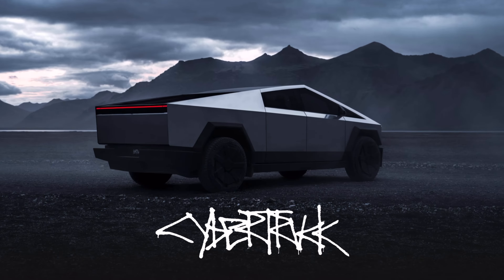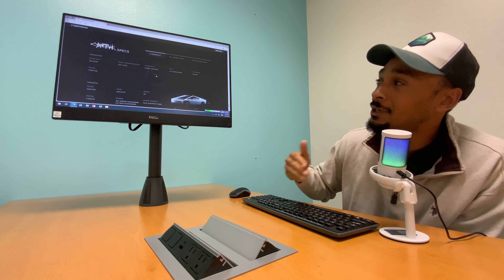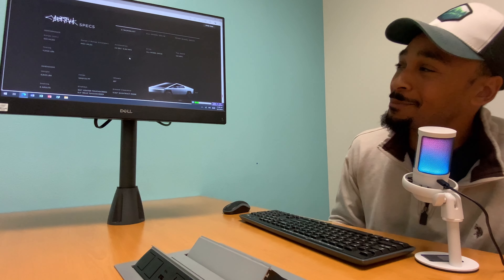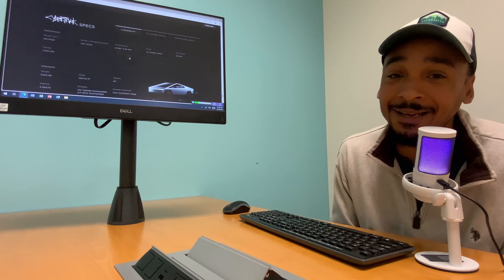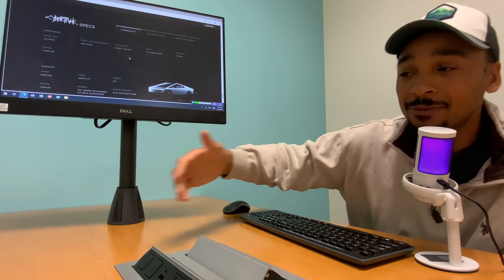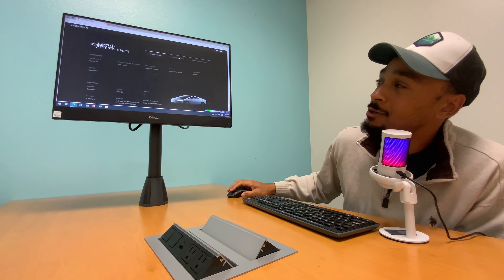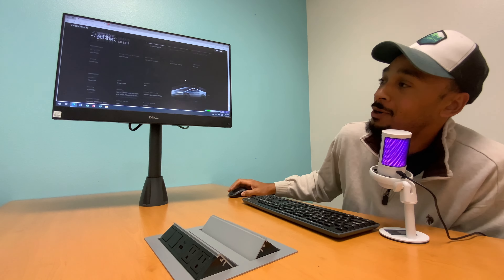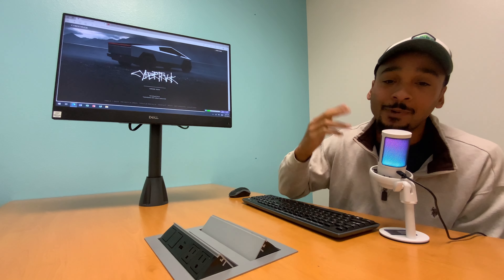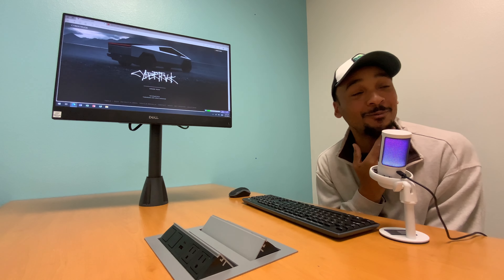So the Cyber Beast is the top-spec all-wheel drive — that's the one from the demonstrations. In the future they'll release the cheaper rear-wheel drive at about $49K. I'd have to go with the Cyber Beast, and I think most people will too — that's how Elon funds development: sell the expensive one first, use that money to build cheaper versions. Same strategy as the Tesla S. All versions share the same dimensions, so you can't tell them apart unless you're a hardcore Tesla guy.